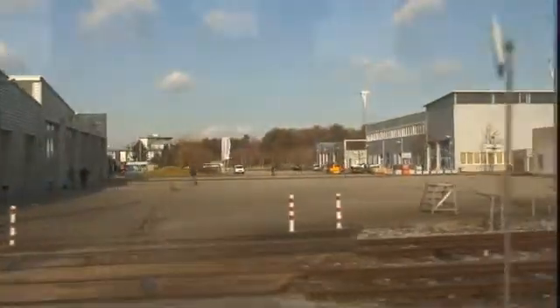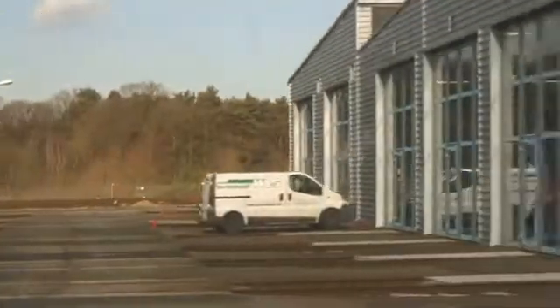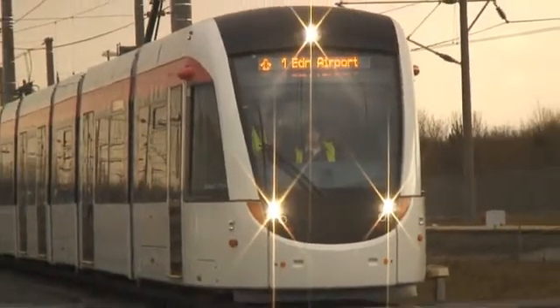They're now looking forward to the next stage where tests will start in Edinburgh itself. It's one thing testing the trams on a test track with the excellent facilities we have here, but I just can't wait for people's reaction when they actually start to see the trams running in Edinburgh. The section between the depot at Gogar and the airport gives us an ideal location to test both the trams, get some experience with them, and start training our drivers and familiarising the staff on that section off-street, giving people a glimpse of what's going to happen when the trams are actually running on the whole line.